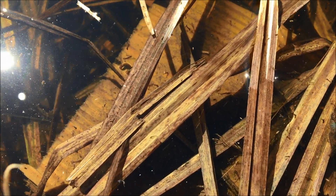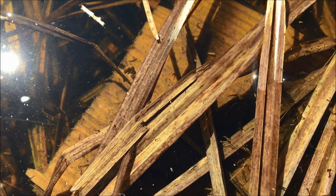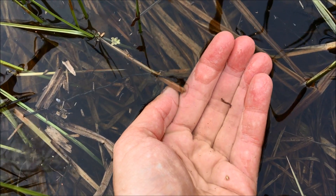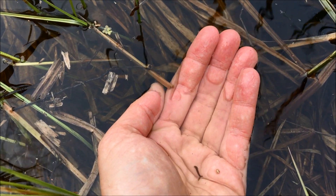These wriggling insects in the water are mosquito larvae. Mosquitoes are part of a healthy fen. The larvae are eaten by aquatic insects, frogs, and fish. Once they hatch out as flying adults, they provide food for birds, bats, and dragonflies.